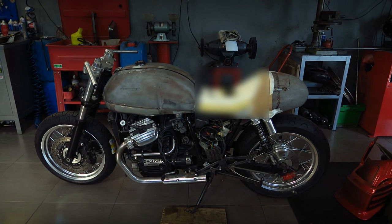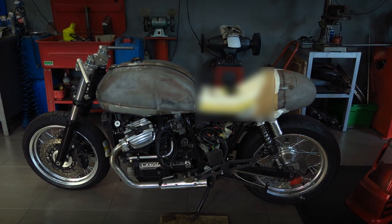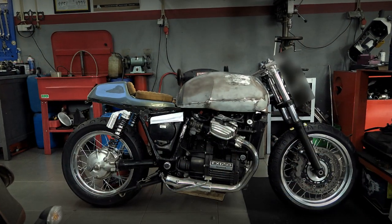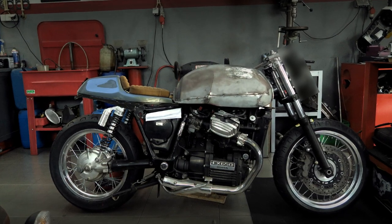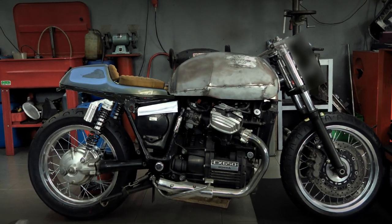I cannot show you everything, especially the front section of the rear cover. But I can assure you that it has everything to do with the rest of the project. I also tried another rear end that came from a Ducati. I recognize it looks good, but it is lacking the originality I am looking for on this project.